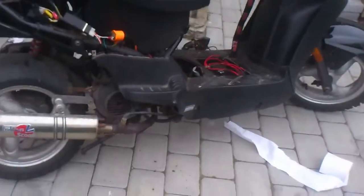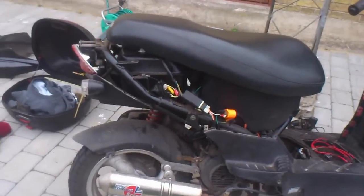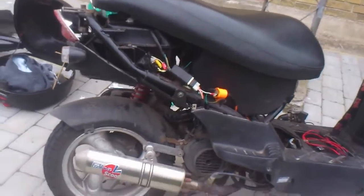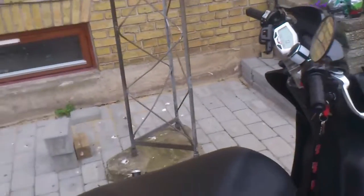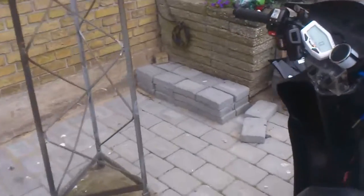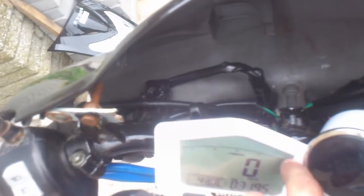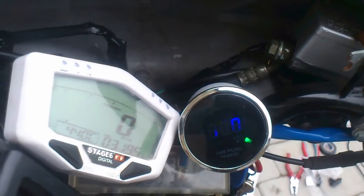That is how 800 RPM sounds on a GY6 engine, and as you can hear, it's relatively stable. With the carburetor, I could not get it below 1700 RPM. It's so low that the speedometer — the RPM display — can't even measure it.